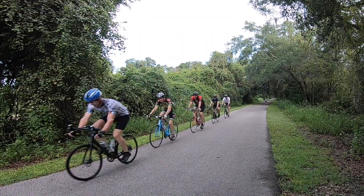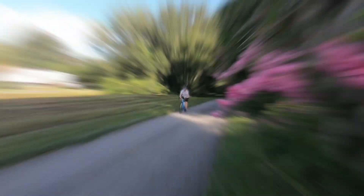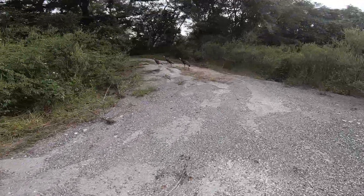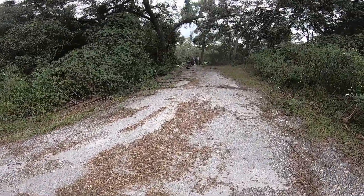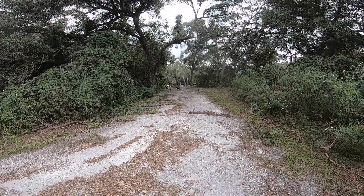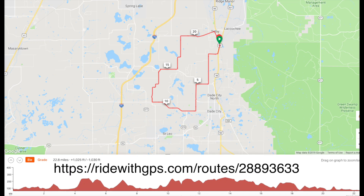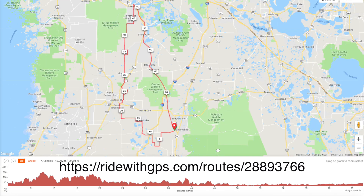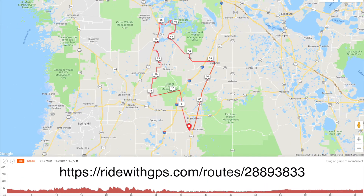Hello everyone, I'm at the Withlacoochee State Trail today. This is a remake of my original and very first video of the Withlacoochee Trail. During our 47-mile trip you're going to see Ride With GPS maps come up — these are suggested little side trips if you want to take them. All the roads have very little traffic and they're good roads. I ride them all the time. Let's go on our way.